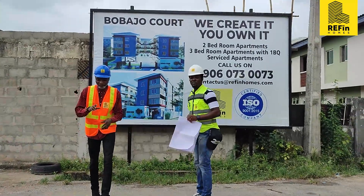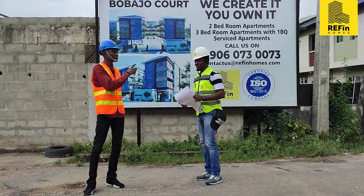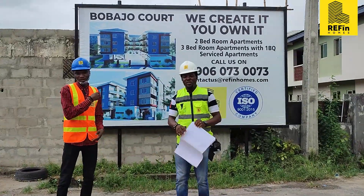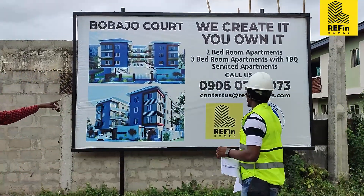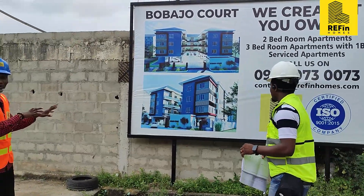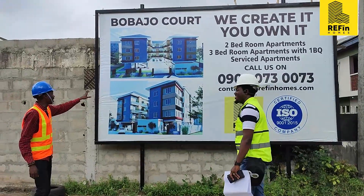Good afternoon everyone, good afternoon from Nigeria. My name is Noah from Refine Homes, and here with me is Abiyo Yolashpo, the site engineer for Refine Homes. This is another project that Refine Homes is currently developing. It's called Bobadjo — in case you are concerned about what it means, it means you are staying with royalty. It's Yoruba. This is what we are constructing here.